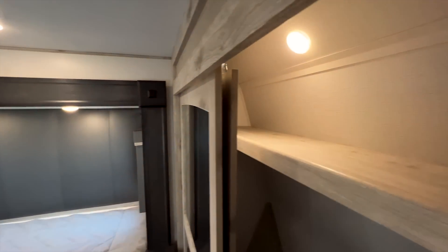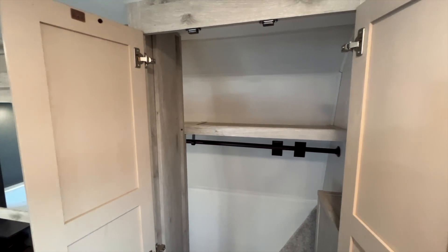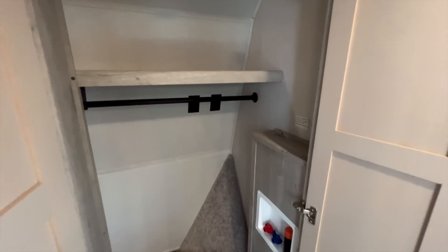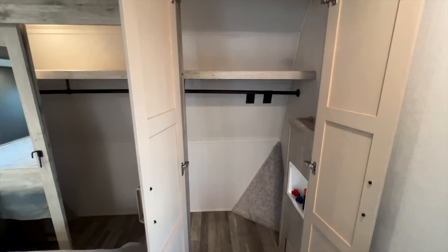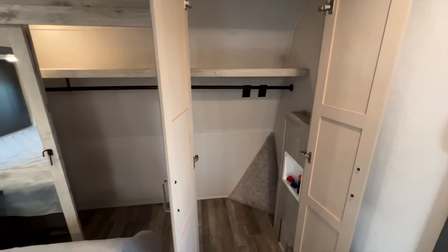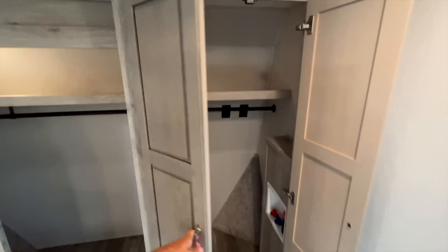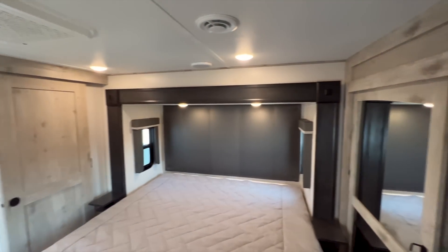The wardrobe has a shelf along the top and a hanging rod all the way across. Behind these doors, if you want a washer/dryer, all the connections are there — it can take a stackable washer and dryer, so the shelf comes out and you put them in this space. Or you could do a combo unit that sits below the shelving. Everything you need for a washer/dryer hookup is behind those doors.